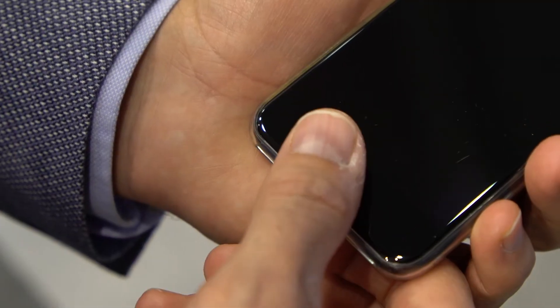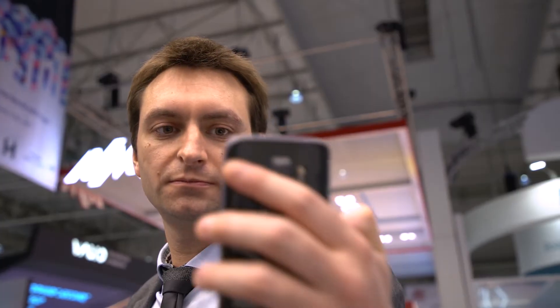The pivotal moment for true consumer adoption of biometrics was reached with the arrival of these technologies on smartphones to unlock the device and authenticate NFC payments. This democratization of fingerprint and face recognition on smartphones has enabled customers to understand better how biometrics works and the benefits they can bring in everyday life.